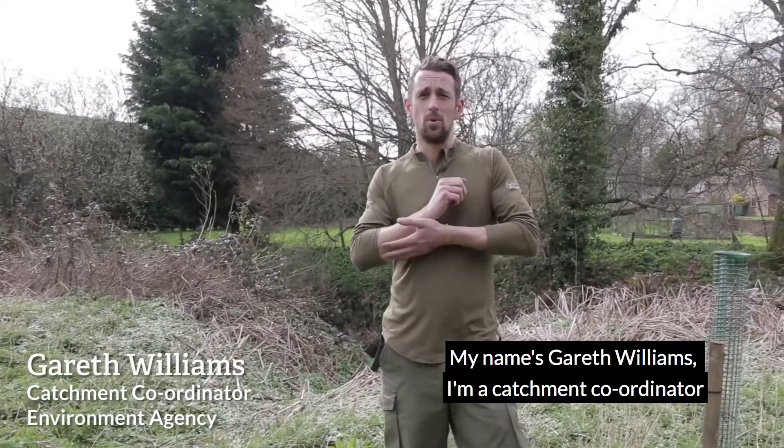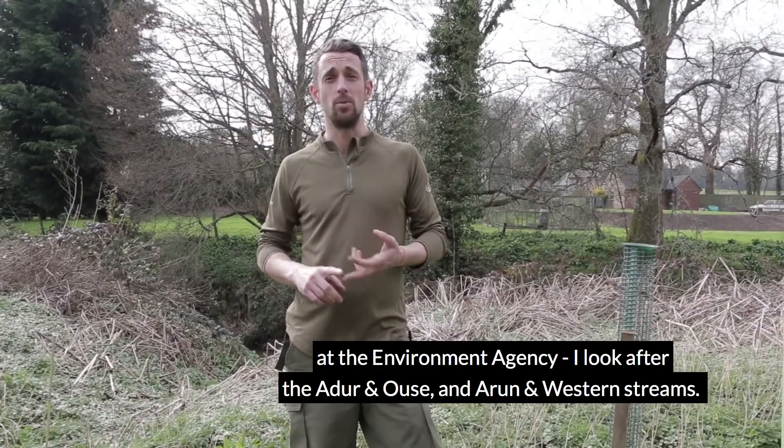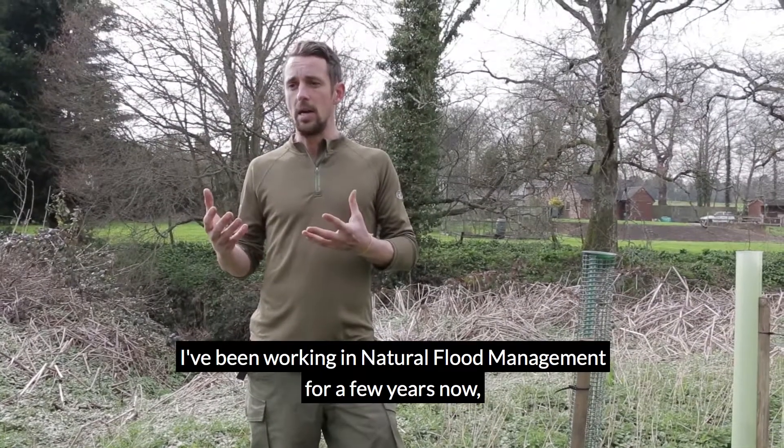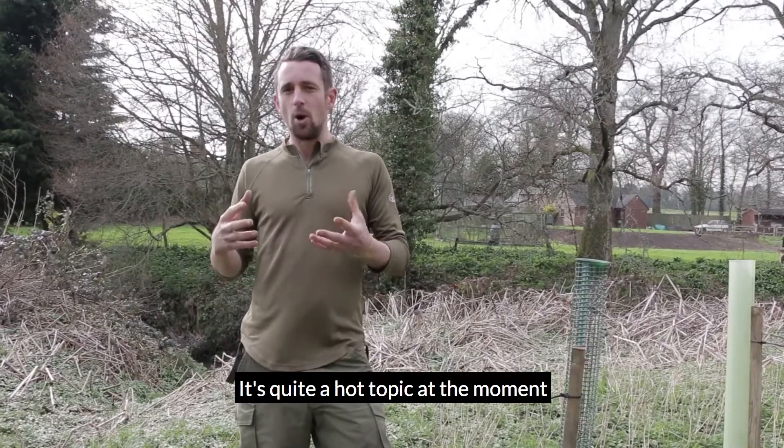My name's Gareth Williams. I'm a catchment coordinator at the Environment Agency. I look after the Ada Anous and the Aaron and Western Streams. I've been working in natural flood management for a few years now. It's quite a hot topic at the moment.